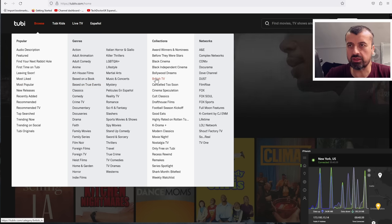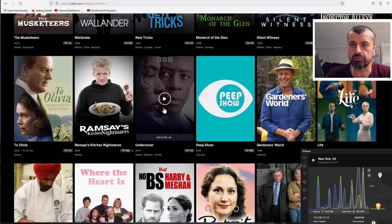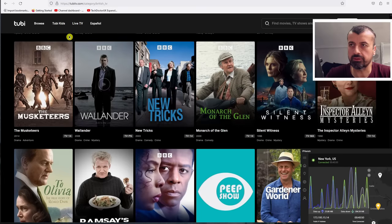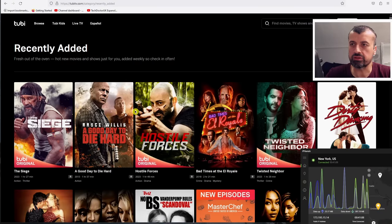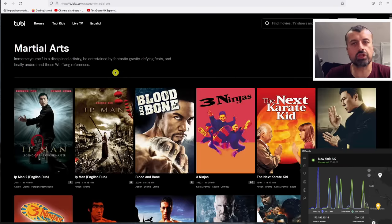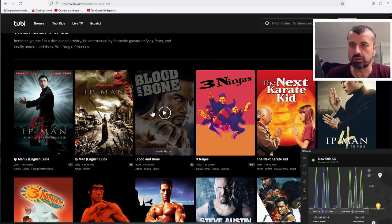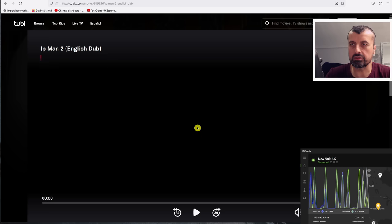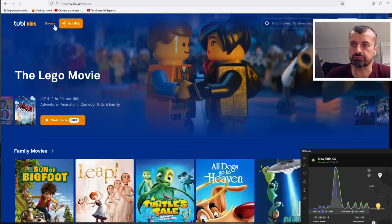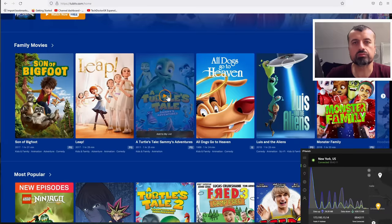If you're interested in British TV, click on that and it will filter the very large library to show popular British drama and British movies. You can also see recently added content. For martial arts, you can see classics from Van Damme to Ip Man to The Three Ninjas. Click on any title, click Play, and you're taken straight into that movie — it works great. There's also a dedicated kids section with a very large library of animations, cartoons, and child-friendly content.